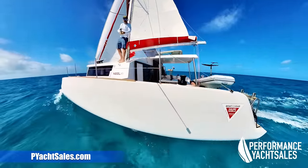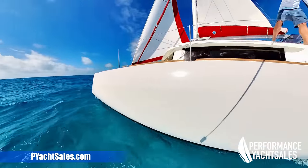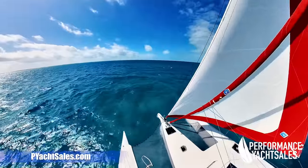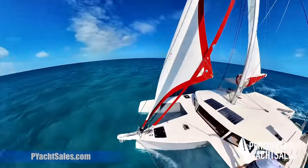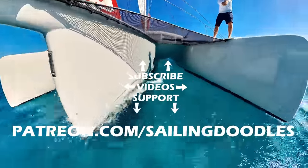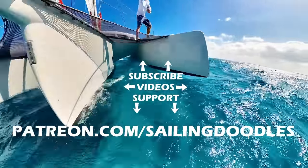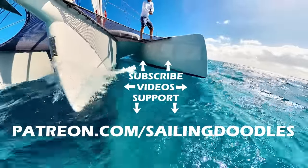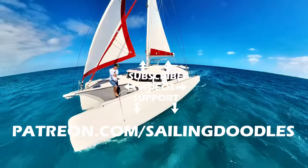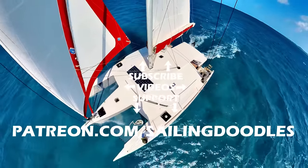Thank you to Performance Yacht Sails for supplying this really fun-to-sail boat — you can check them out at PYachtSails.com. And thank you to our patrons for making this channel possible. They get early access to the video and behind-the-scenes pictures and videos. We'll see you in the next episode.